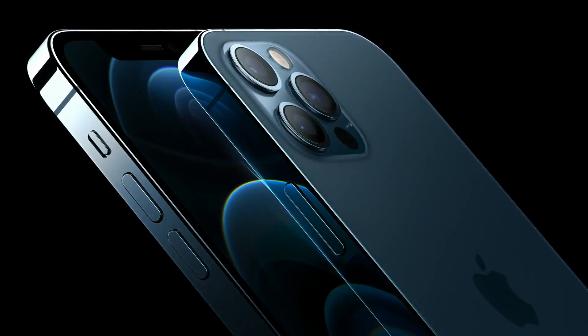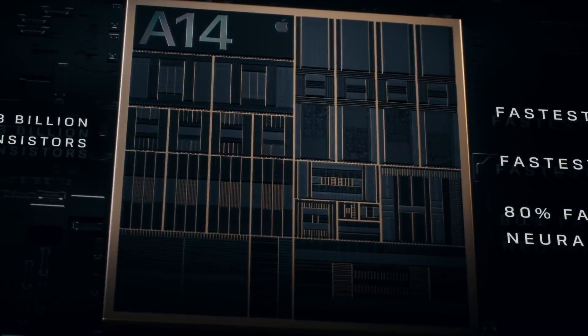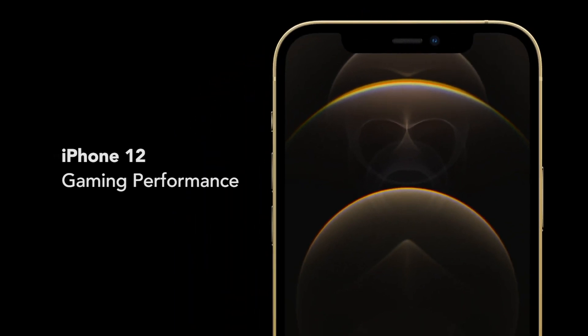The iPhone 12 Pro features the new A14 Bionic chip, which promises better performance for gaming. Today, we're going to put it to the test and see how it compares to gaming on the iPhone 11.